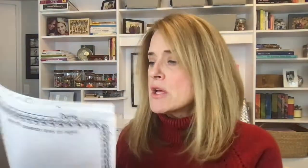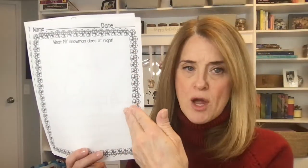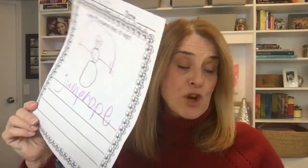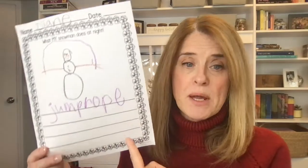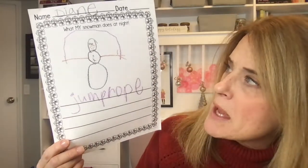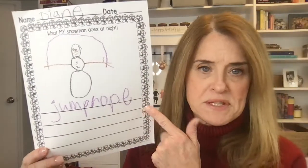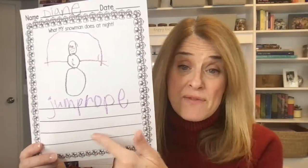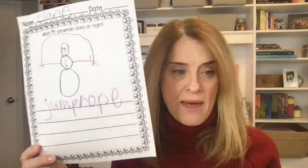One activity is kind of like a little journal page. For my pre-K kids it would just be draw a picture of what my snowman does at night, but maybe for kindergarten — or even my pre-K at this point — they can write what their snowman does at night. For example, 'He jump ropes.' They can write the word or even write a sentence if they are at that level.